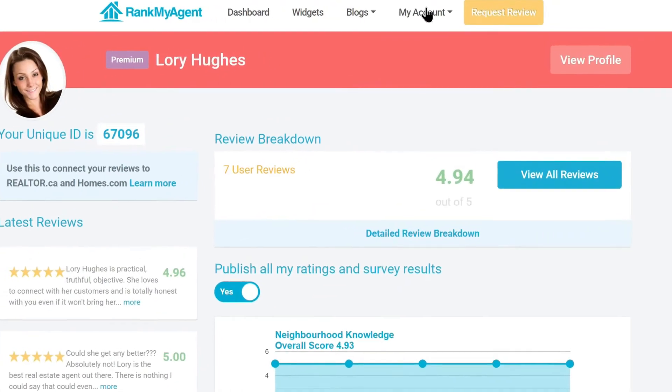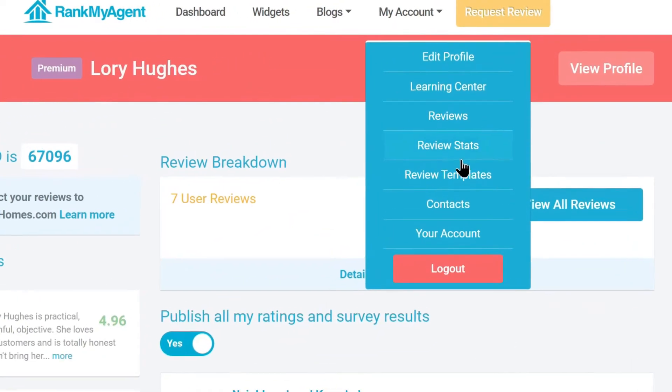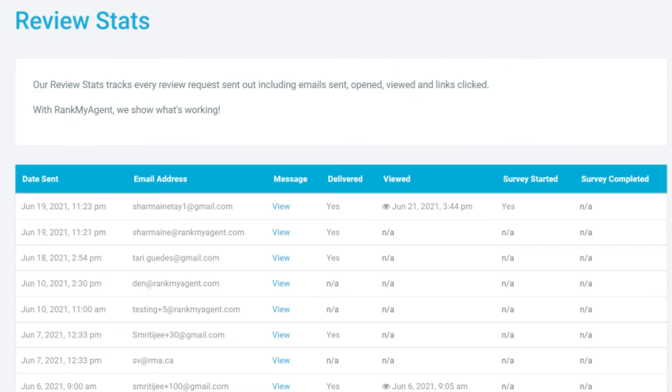Go to my account and select review stats. On the review stats page, we'll show you which of your requests were sent, opened, started, and even completed to help you find out how to reach your clients better.